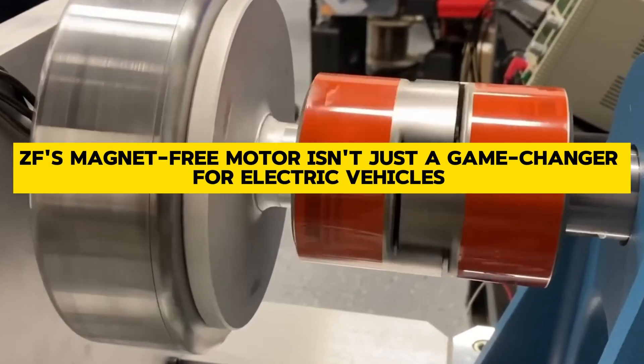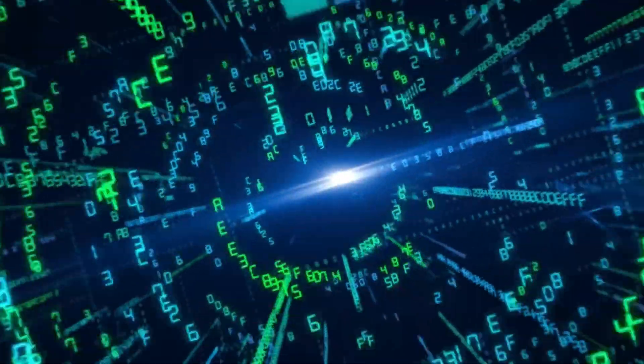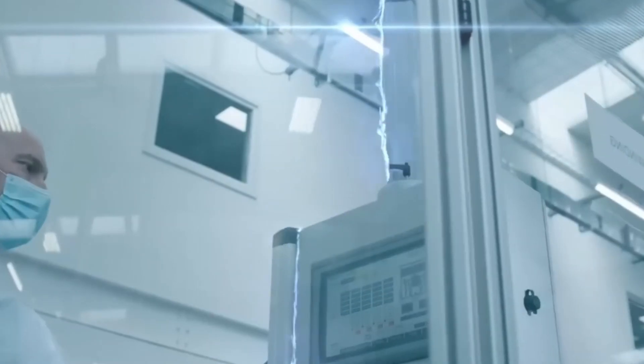ZF's magnet-free motor isn't just a game-changer for electric vehicles — it's a game-changer for the planet. With fewer magnets and better efficiency, these motors are helping drive us towards a greener, cleaner future. ZF has also squeezed an inductive transmitter into the rotor, making their magnet-free motor super compact.